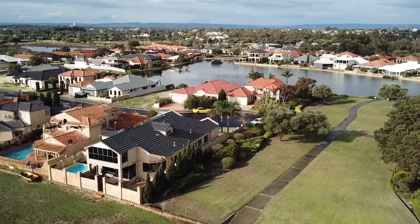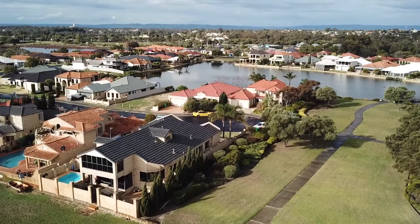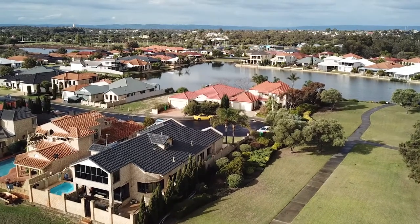G'day, John Tink here from Century 21. Welcome along to 79 Pickworth Retreat, Pelican Point. A beautiful, beautiful home with lots and lots of beautiful features in there, so by all means come with me and we'll have a look.